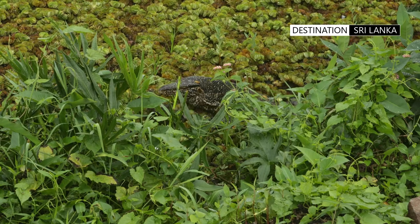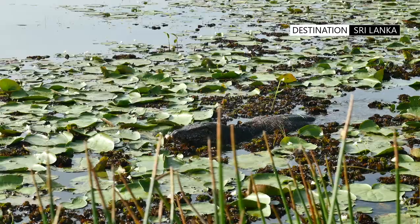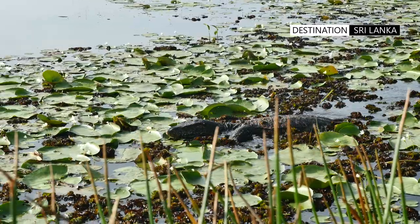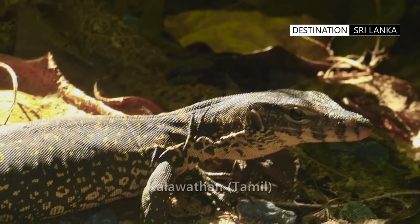V. salvator is the Asian monitor and the nominate subspecies, and is restricted to Sri Lanka, where it is known in Sinhala as Kabaragoya and in Tamil as Kalawarthan.